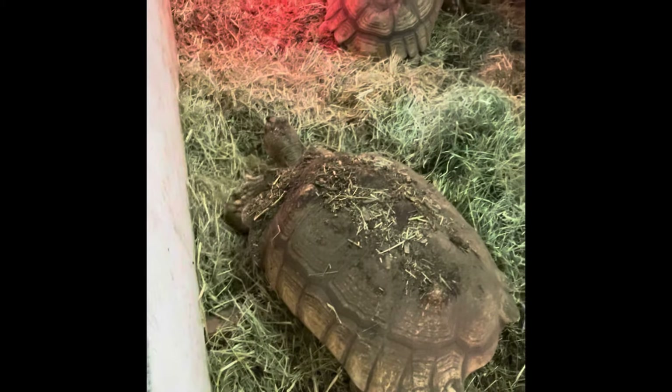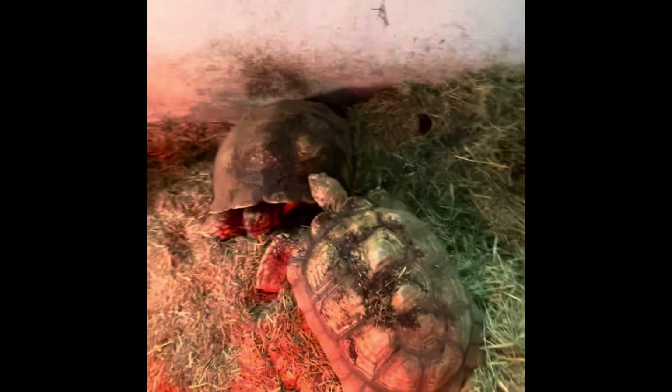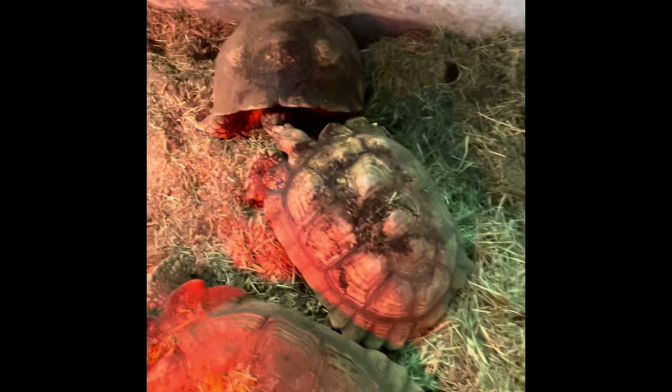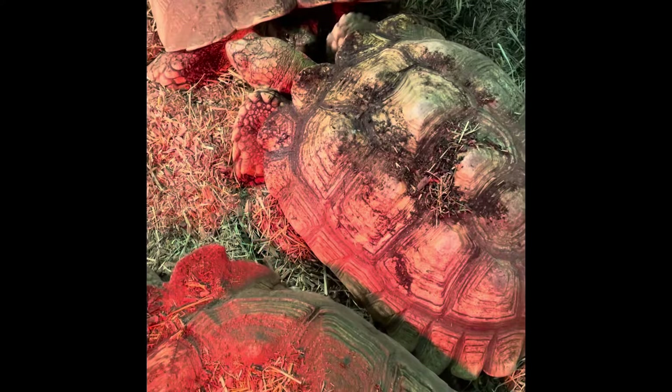Some of these tortoises are Sudanese giant, like this one and like that one in the back, who may be getting ready to lay eggs. She's been digging some test holes. And then you have regular sulcata, like the one that just nipped the Sudanese giant in the nose.